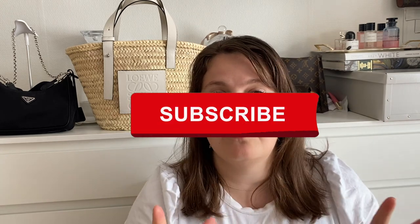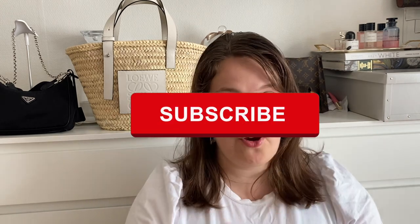In today's video let's have a look at my Saint Laurent collection, both current and previous, and the prices that I originally paid or what they were selling at the time of purchase. Then let's have a quick review of the 2022 spring and summer prices after Saint Laurent's most recent price increase.